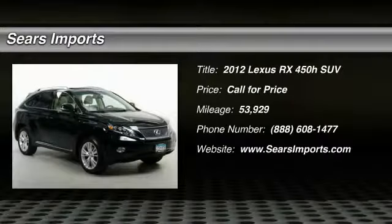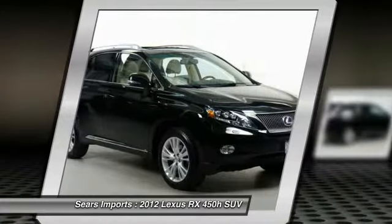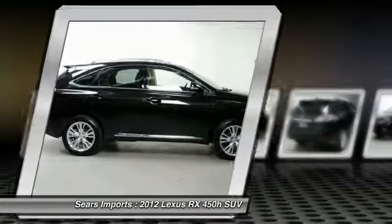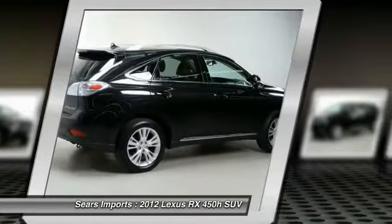Come test drive the 2012 RX450H. The RX450 Hybrid sports the innovative ECO mode, allowing your vehicle to consume less energy and regulate the throttle response for even more acceleration.